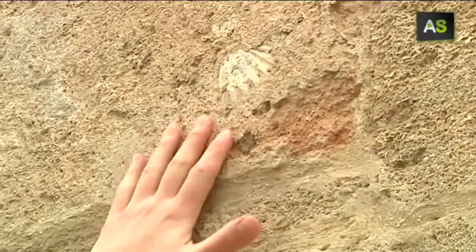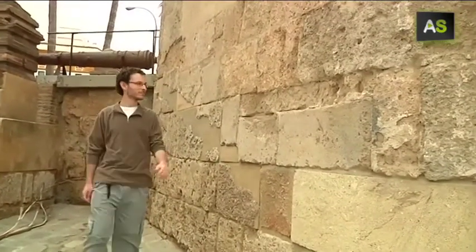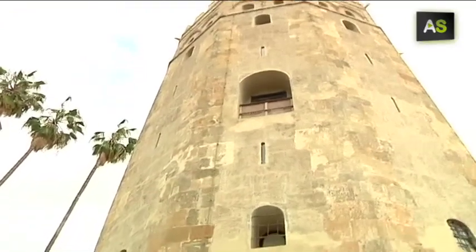What you see are the remains of the inhabitants of the sea that millions of years ago covered the valley of the Guadalquivir — the same place from where the stones to build the monuments of Seville were taken.